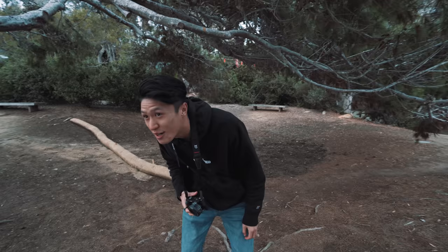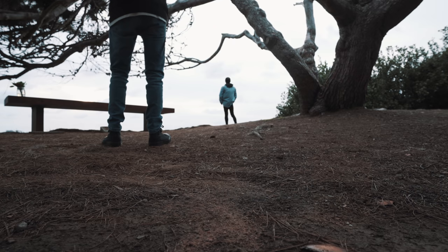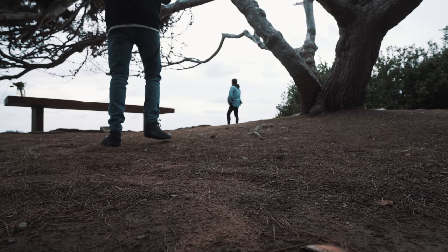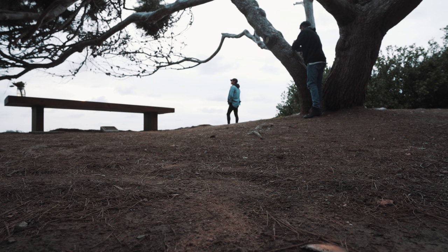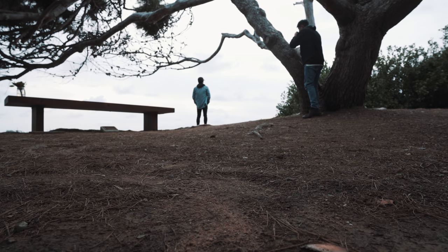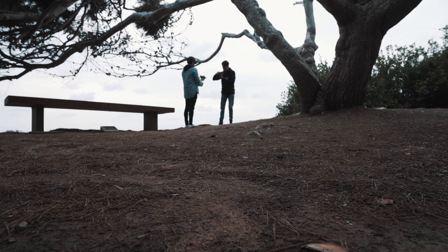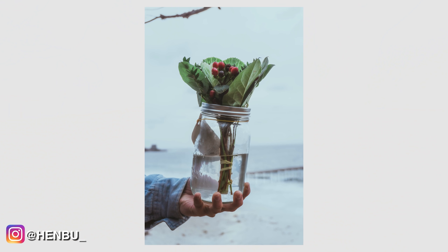Now it's my turn to shoot at this second location. It's extremely cold, and it doesn't look like there's going to be a sunset, which is a bummer, but we'll make it work. I use Nathan as a subject, directing him — standing to one side, turning his body at a 45-degree angle, hand positions relaxed.